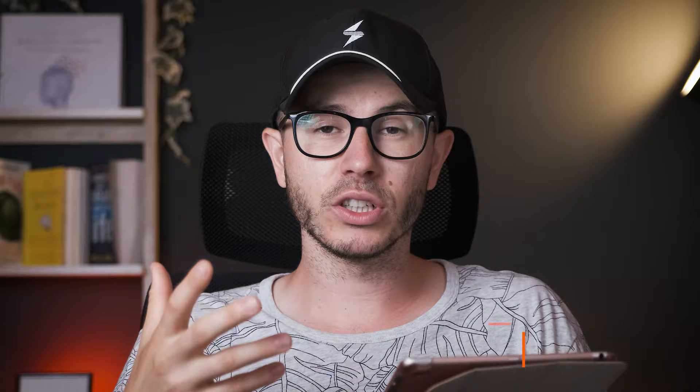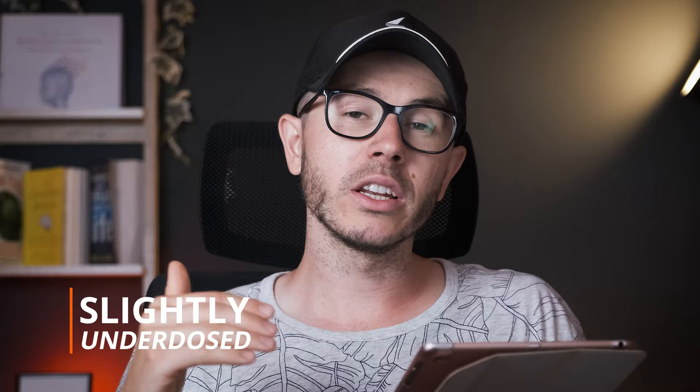We also have Bacopa Monnieri, which is great for improving memory. It's an adaptogen herb that I like a lot. With Bacopa, you need to take enough of it — about 300 milligrams — to get the promised benefits. However, with taking three capsules of this supplement, you do not get enough. It's slightly underdosed, though you can take a higher dosage.